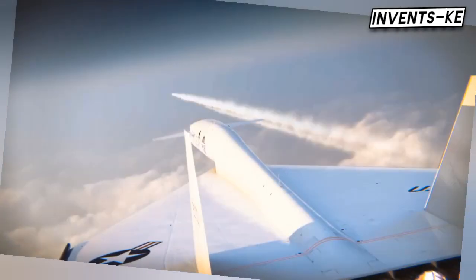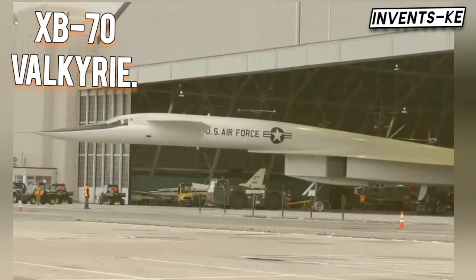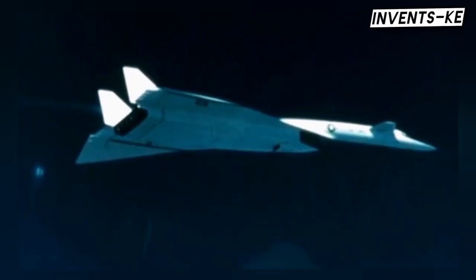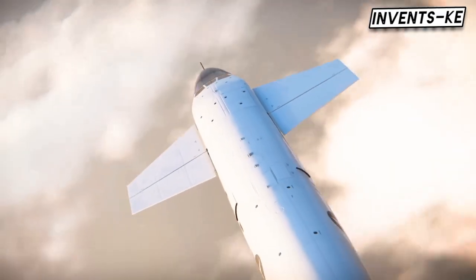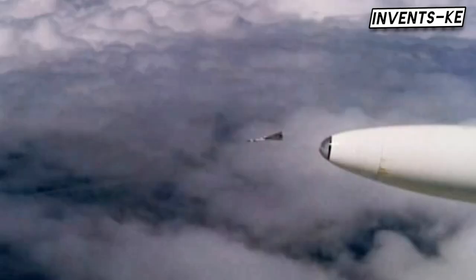In the fall of 1964, the United States Air Force unveiled an aircraft unlike anything seen before. The XB-70 Valkyrie looked like it belonged in outer space. It was a massive bomber designed to cruise at supersonic speeds, outrun any enemy aircraft, and even ride its own shockwave for extra lift. This remarkable machine was supposed to be the future of America's bomber fleet, but its story is one of groundbreaking innovation overshadowed by tragedy and changing times.